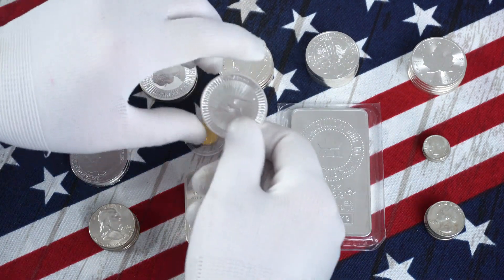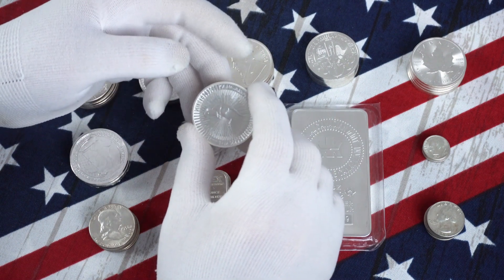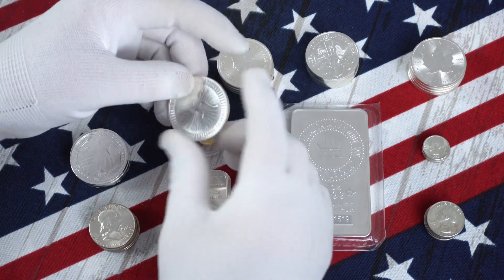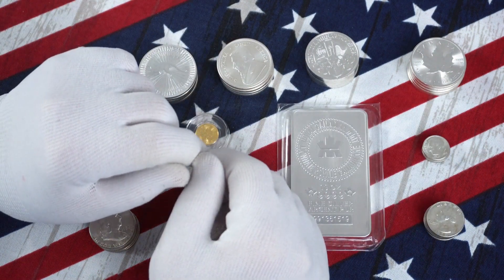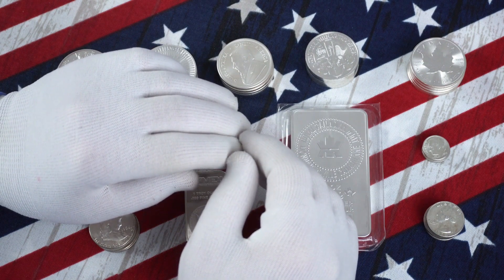Suppose you are new to stacking precious metals and you want to verify the authenticity of some questionable precious metals you have — maybe you've been gifted something or you've inherited something. Is it real or is it fake? A quick trip to the LCS and they'll be happy to check it out for you. Shipping it off to an online dealer is likely going to be an exercise in frustration.